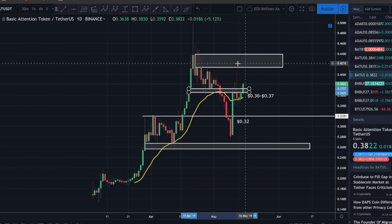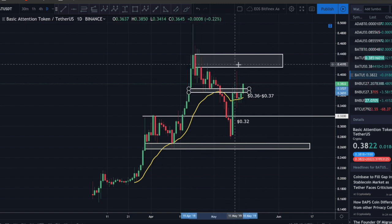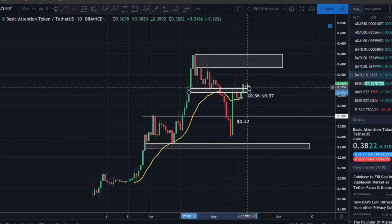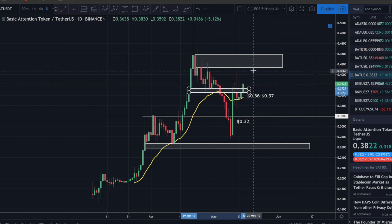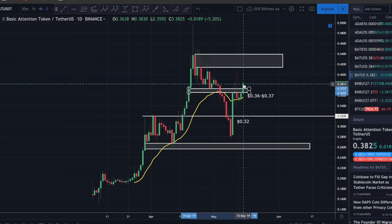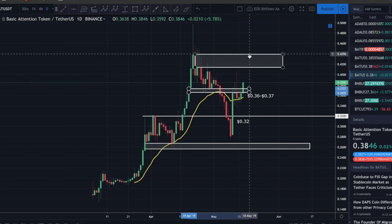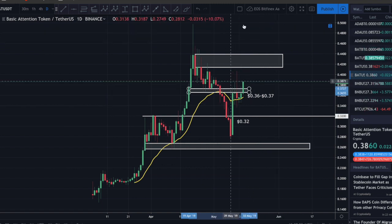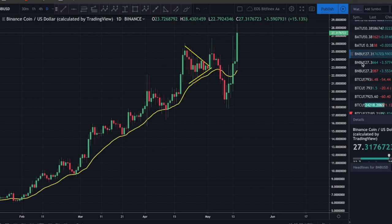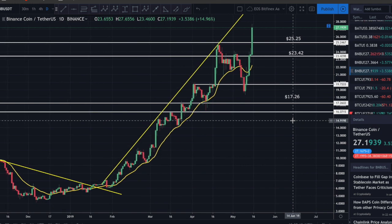Even if we close above 40 cents, there's a very strong supply zone right between about 41 and 43 cents. It's a little risky to buy right now, but if you're dollar cost averaging into BAT, I think it's a very strong coin. The 21-day EMA is starting to act as support, which is a very bullish sign. Once we clear that supply zone and have a daily candle open and close above 44 cents, I believe BAT is going to take off. But if Bitcoin corrects, BAT will too.